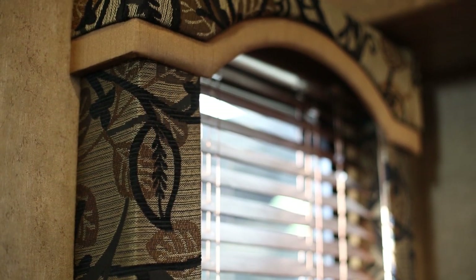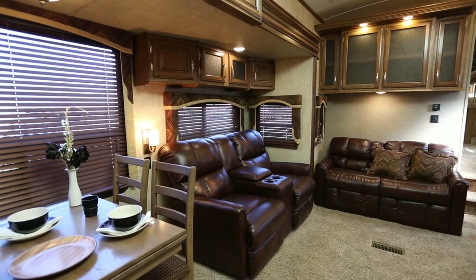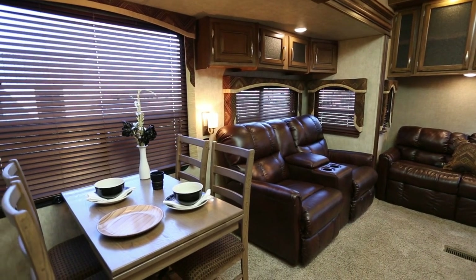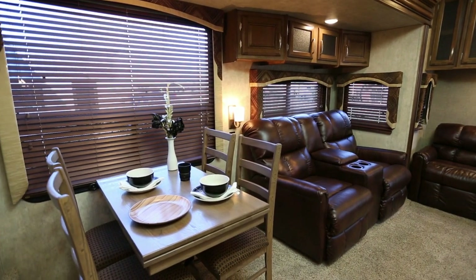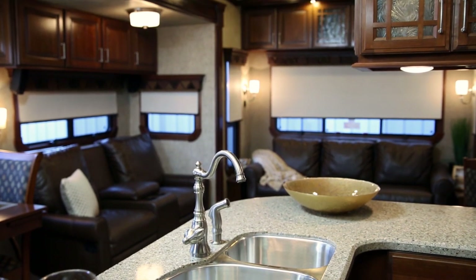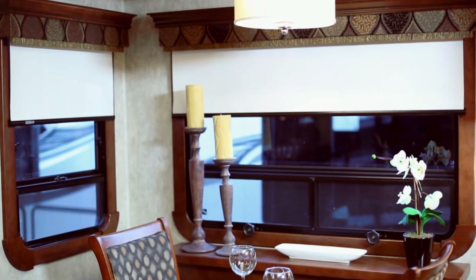Nothing finishes off a room like window treatments, so we incorporated residential-style wood blinds that create a modern, elegant look in the Montana High Country. And in the Big Sky this year, we're adding high-end roller shades that are extremely durable and reliable.